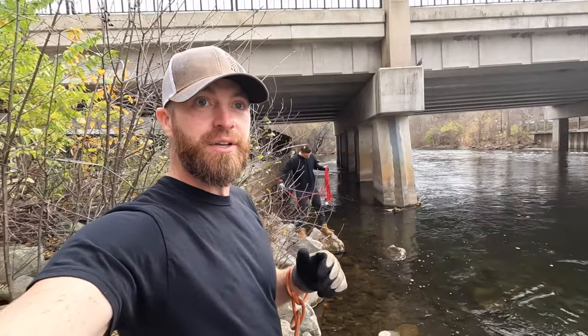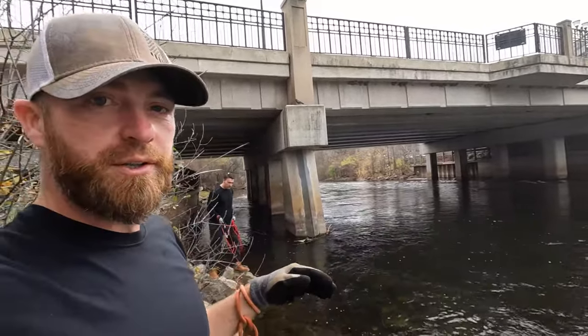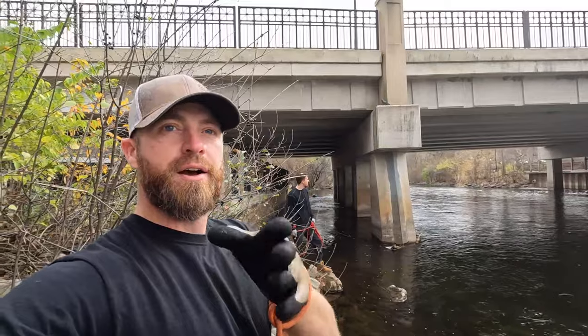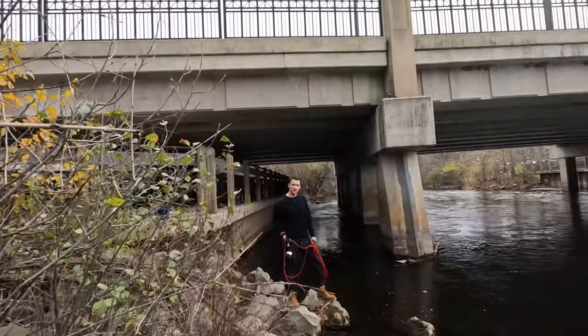All right, we've made our way down the river a little bit. We're on the opposite side from where the rapids were, and we're going to start here at the bridge — throwing under the bridge and then work our way back upstream. Hopefully we'll have some good luck here.